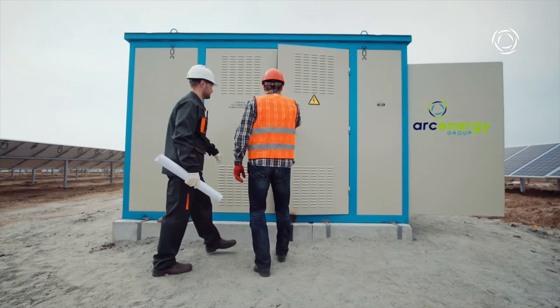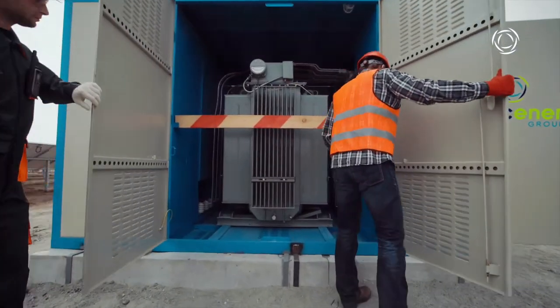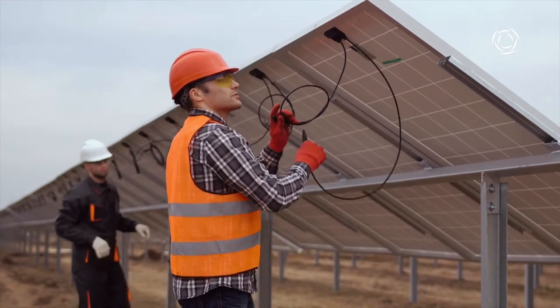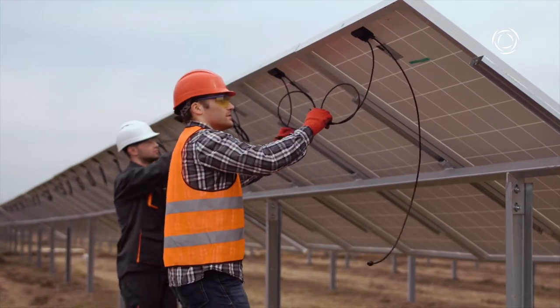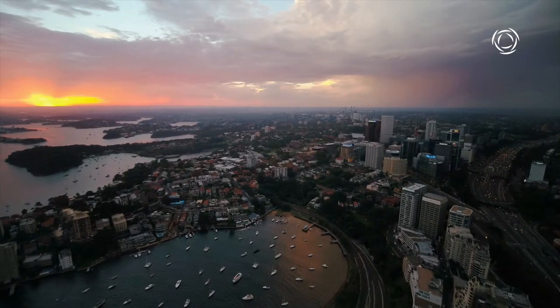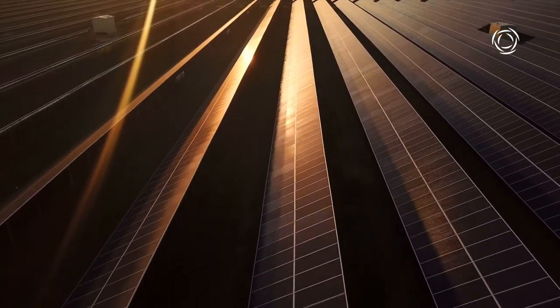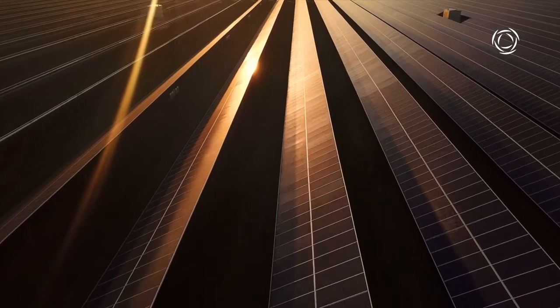But that's not all that sets Arc Energy apart. We also have a serious commitment to renewable energy. Interest in the renewable space is growing rapidly. People want to help, and Arc Energy customers do just that, while also saving money. We reduce our carbon footprint by prioritising renewables and energy efficiency.